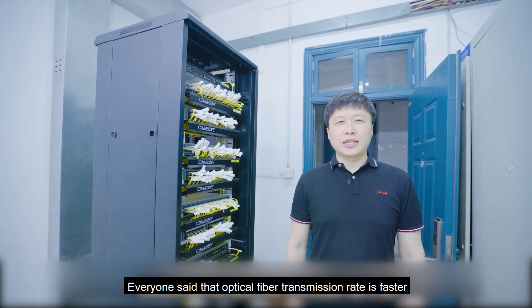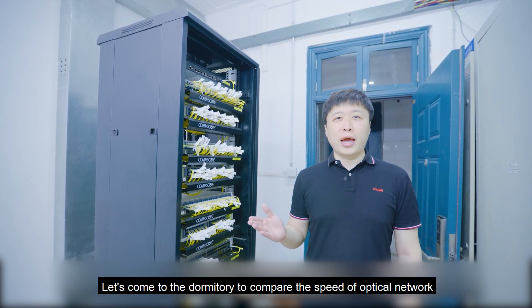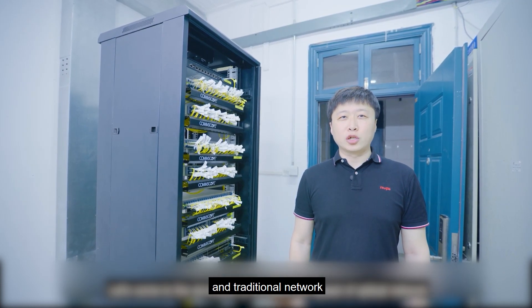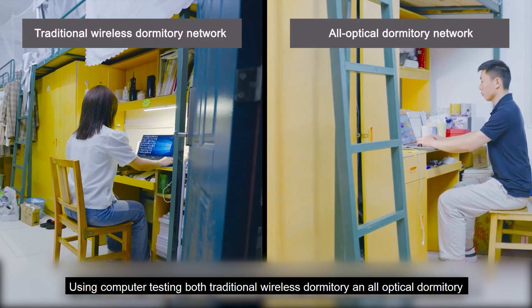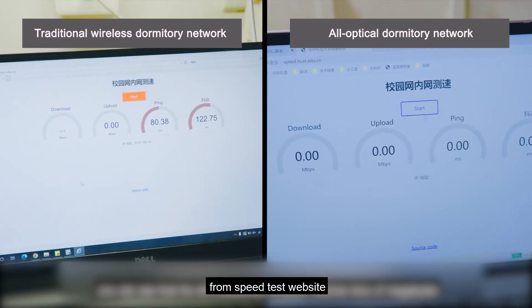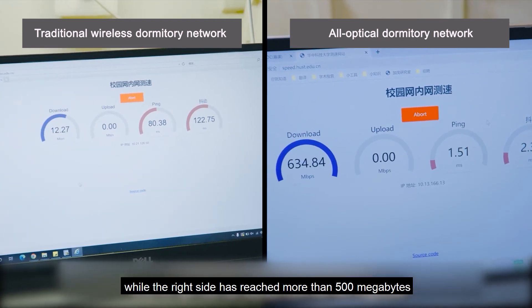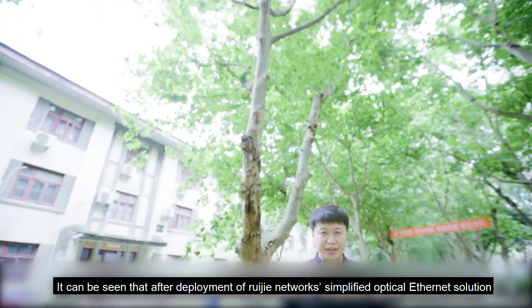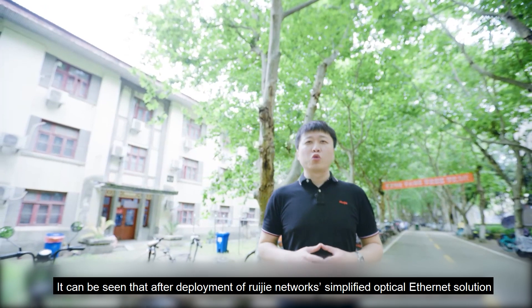After the deployment is completed, everyone says that optical fiber transmission rate is faster. How fast is it? Let's come to the dormitory to compare the speed of the optical network and traditional network, using a computer to test both the traditional wireless dormitory and the all-optical dormitory from the Speedtest website. You can see that the left reaches 13 megabytes while the right side has reached more than 500 megabytes.